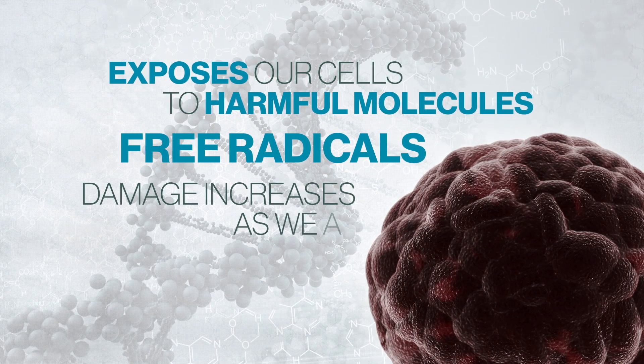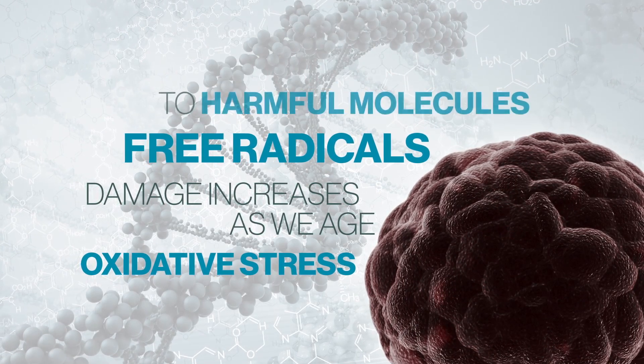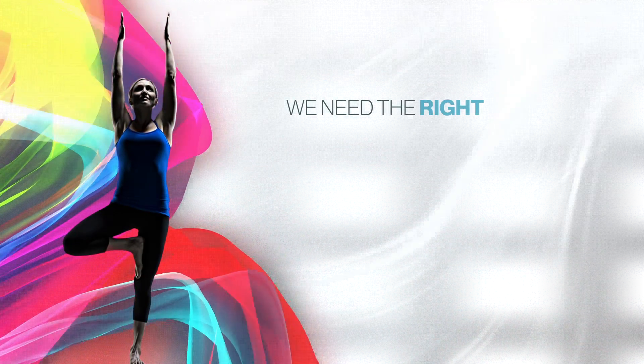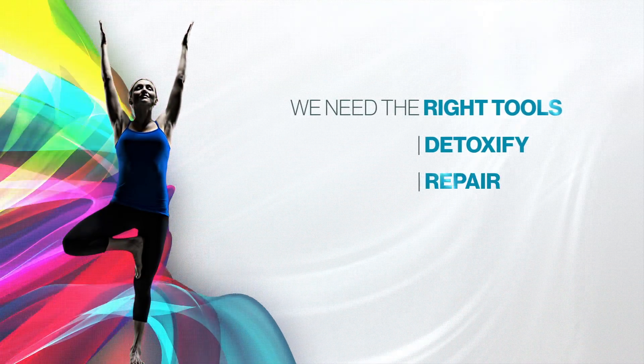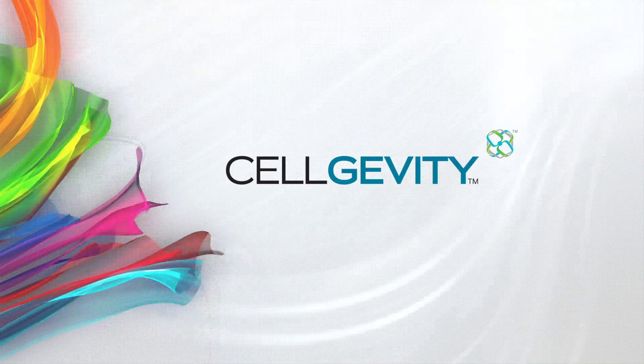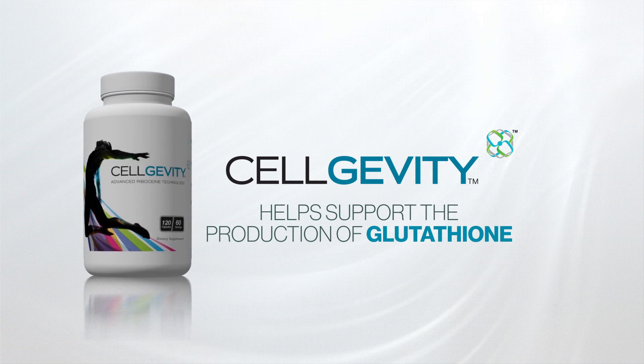Unfortunately, this damage increases as we age, and the oxidative stress on our cells can take its toll. To achieve a more healthy internal balance, we need the right tools to detoxify and repair the damage to our bodies. That's why Max International brings you Cell Gevity, a special formula that helps support the production and function of glutathione.